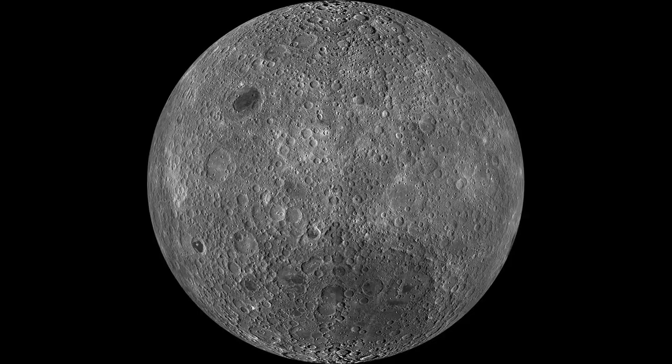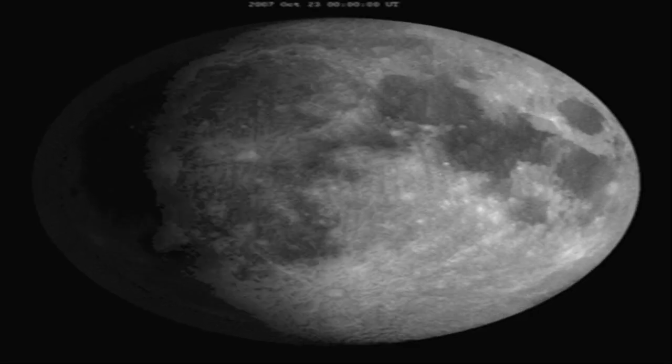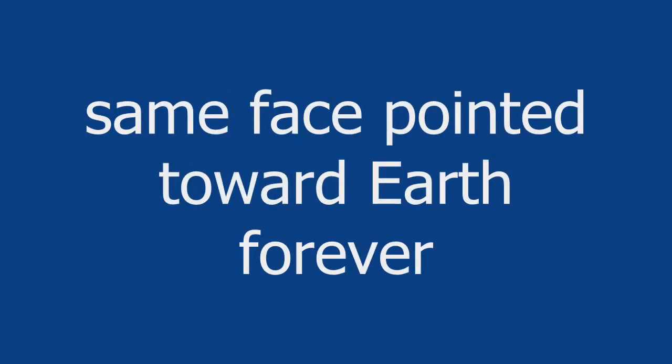The rotational period of the Moon wasn't always equal to its orbit around the planet. Just like the gravity of the Moon affects ocean tides on Earth, gravity from Earth affects the Moon. But because the Moon lacks an ocean, Earth pulls on its crust, creating a tidal bulge at the line that points toward Earth. Gravity from Earth pulls on the closest tidal bulge, trying to keep it aligned. This creates tidal friction that slows the Moon's rotation. Over time, the rotation was slowed enough that the Moon's orbit and rotation matched, and the same phase became tidally locked, forever pointed toward Earth.